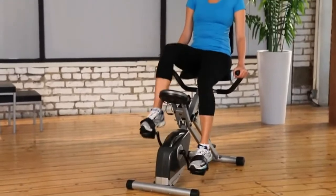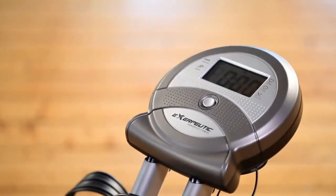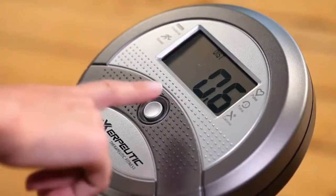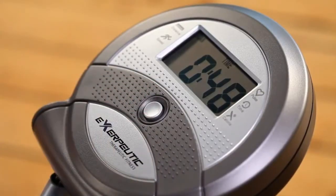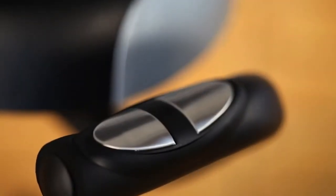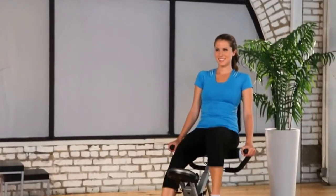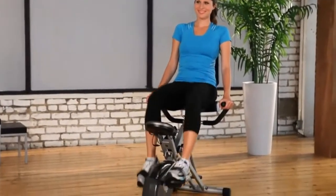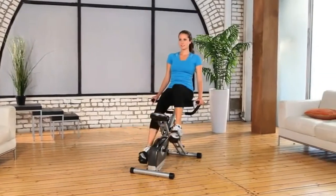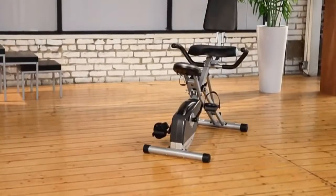It even comes with an easy-to-read, large-window 3.3-inch LCD display that indicates distance, calories burned, time, speed, scan, and heart rate monitor, including hand pulse monitor. Our Exerputic Space Saver Folding Recumbent Bike is packed with features, yet easy to use and store. We also provide a one-year limited warranty. So what are you waiting for? Let's get busy.